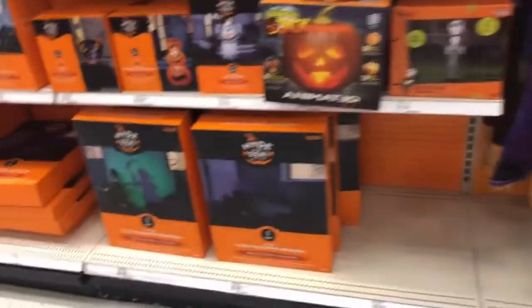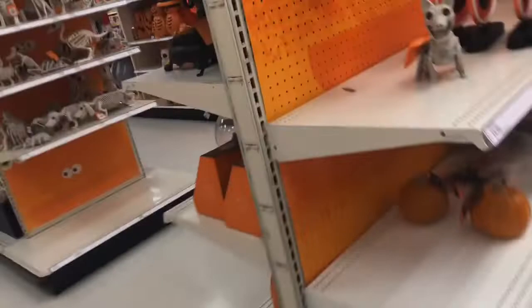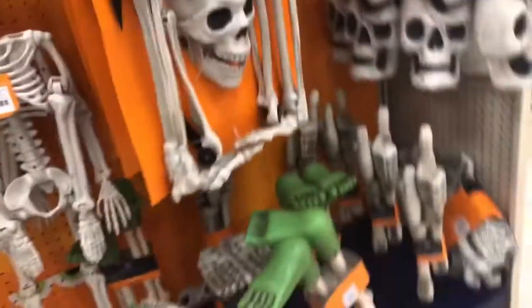A whole bunch more. That's cool — I think I already showed that, but it's cool again. A whole bunch of skulls — huge skulls, small skulls, medium skulls, any skull, skull bats.